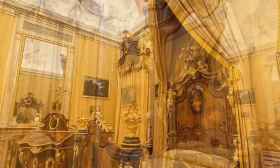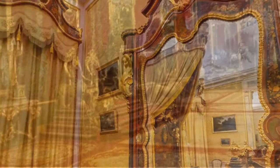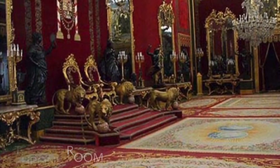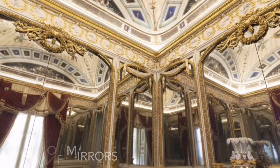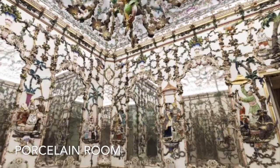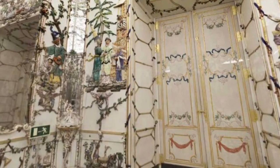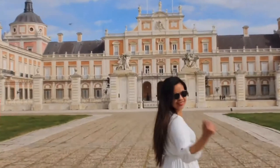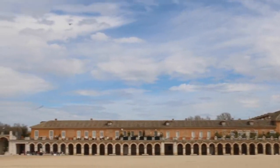Inside, you'll find a large number of rooms including the Queen's Room, the Throne Room, and the Hall of Mirrors, as well as a room whose walls are covered with porcelain, known as the Porcelain Room.